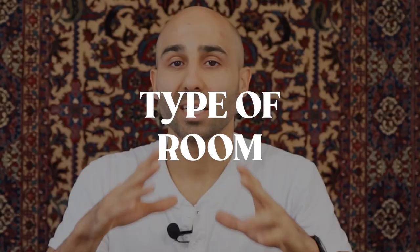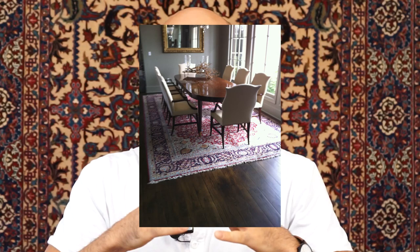The first primary criteria is the type of room the rug is going to go in — whether it's your living room, dining room, or bedroom. This decision has a lot of impact on many of the other decisions. For example, if the rug is going in your living room, you have to consider whether it will go underneath the couch or up to the edge. If it's going in the dining room, you have to consider the size and pay attention to the border colors, since those will be shown the most.